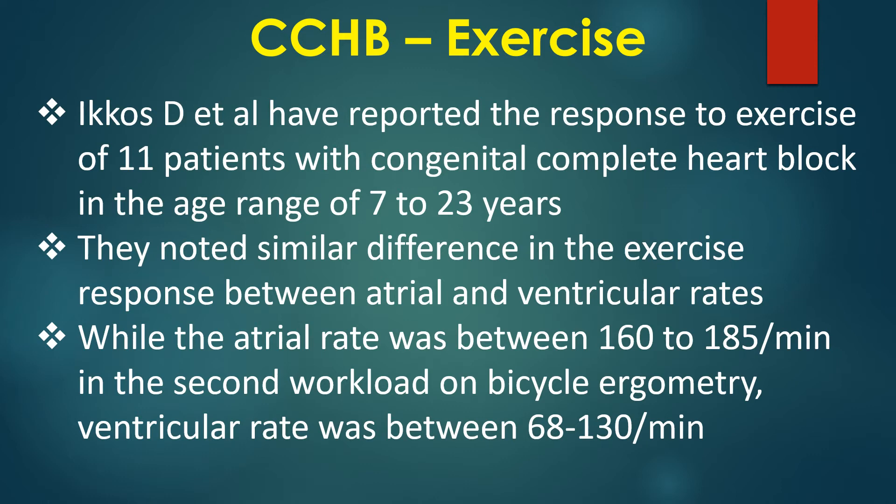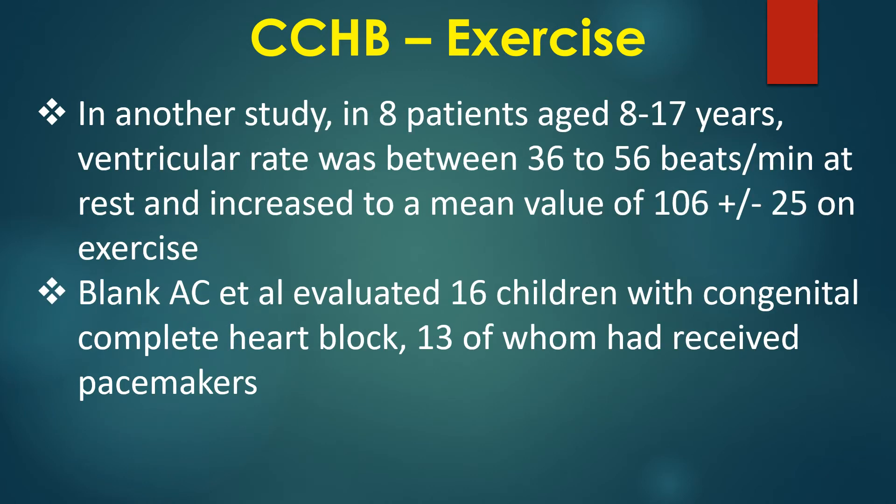Echos and colleagues reported the response to exercise of 11 patients with congenital complete heart block in the age range of 7 to 23 years. They noted similar differences in the exercise response between atrial and ventricular rates. While the atrial rate was between 160 to 185 per minute in the second workload on bicycle ergometry, ventricular rate was between 68 to 130 per minute. In another study of 8 patients aged 8 to 17 years, ventricular rate was between 36 to 56 beats per minute at rest and increased to a mean value of 106 ±25 on exercise.